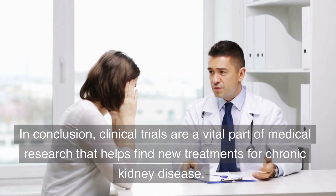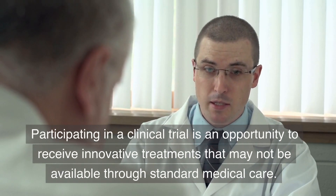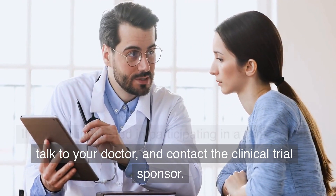In conclusion, clinical trials are a vital part of medical research that helps find new treatments for chronic kidney disease. Participating in a clinical trial is an opportunity to receive innovative treatments that may not be available through standard medical care. If you are interested in participating, talk to your doctor and contact the clinical trial sponsor.